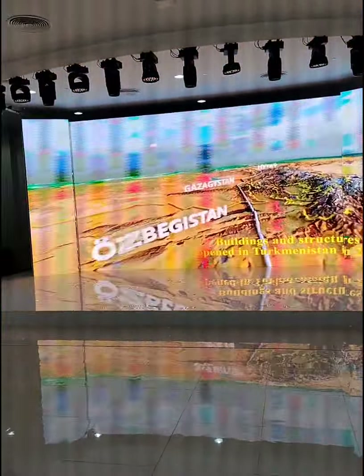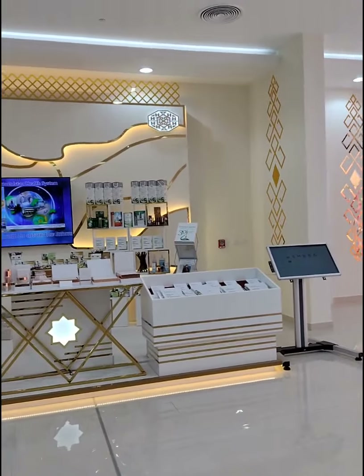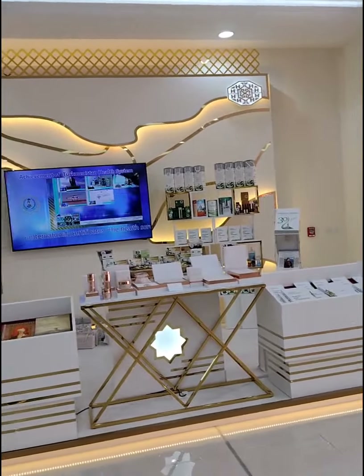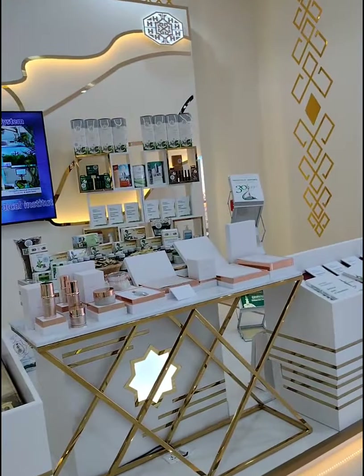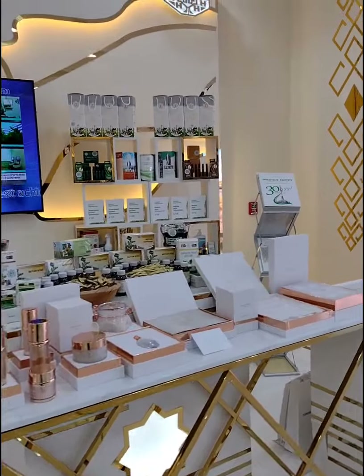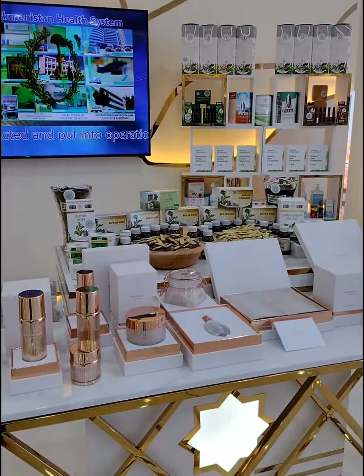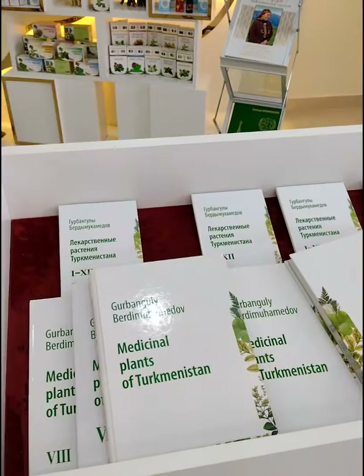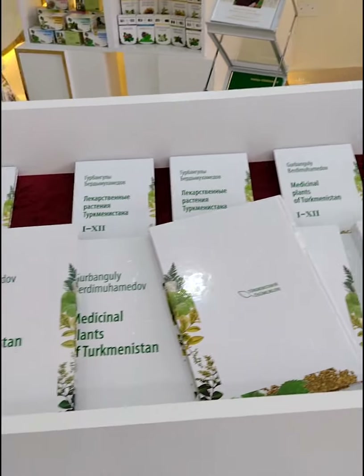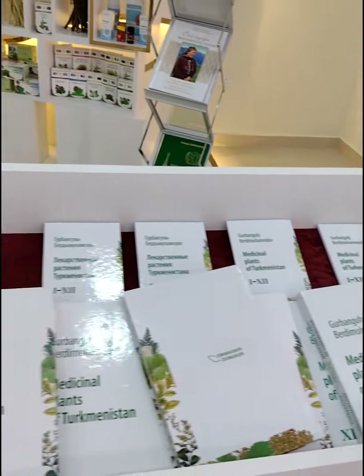There are buildings and structures opened in Turkmenistan in 2021. These are items made in Turkmenistan. There's also a section on achievements in their health system — here, if you want to discover the medicinal plants of Turkmenistan, you can go through these books on medicinal plants of Turkmenistan.